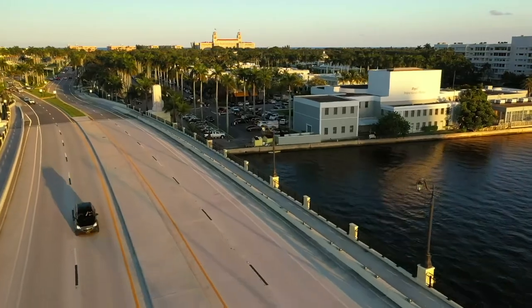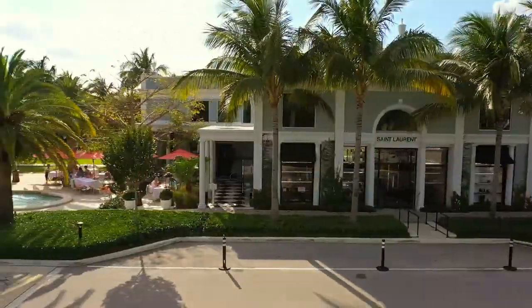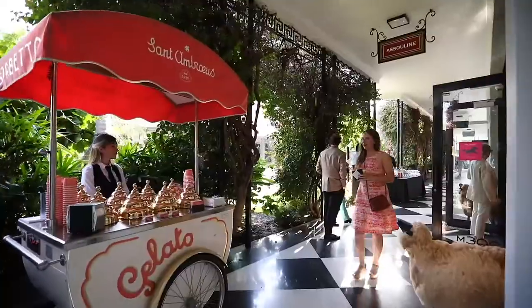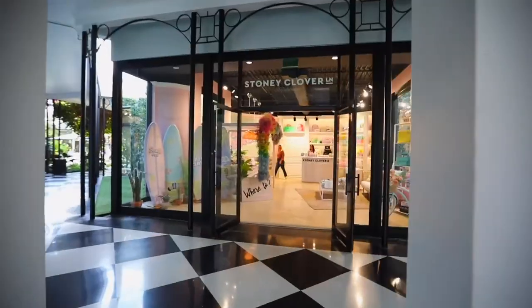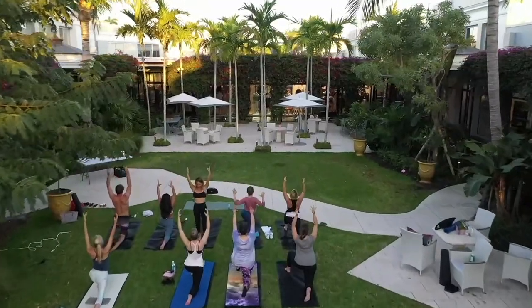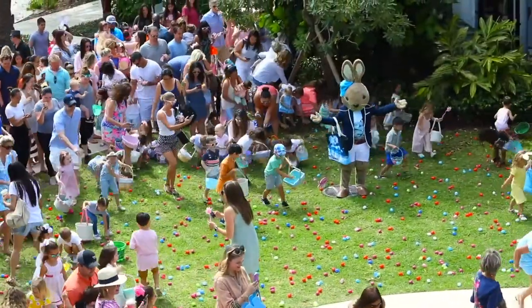The Royal Poinciana Plaza is an iconic retail destination where an eclectic mix of the best in food, fashion, and pure fun come together in the heart of Palm Beach. Centered around two lush courtyards with intimate seating areas, the Royal Poinciana Plaza provides a destination for guests to enjoy outdoor events, read the paper, gather with family and friends, and shop or dine.